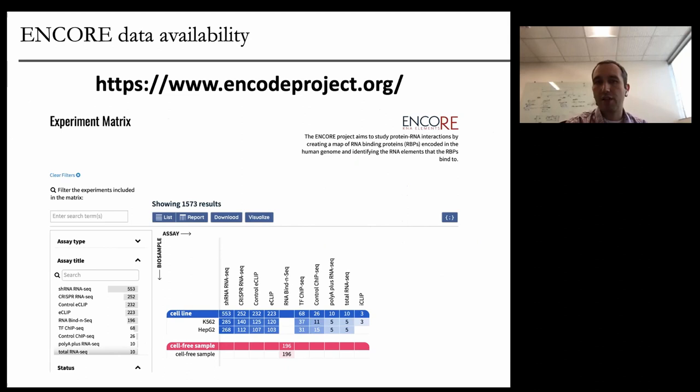The easiest way to access this data is the ENCODE project website, which has a data coordinating center that makes all this data easily accessible to the community. You can search by RNA-binding protein and download individual datasets. If you search for the ENCORE project, you can pull up any dataset flagged as associated within ENCORE, which has links to all the datasets. They also have programmatic ways to access the data — given an accession ID you can pull BAM files or FASTQ files. The Nature paper has a supplemental table with accession IDs for all datasets described in that paper.